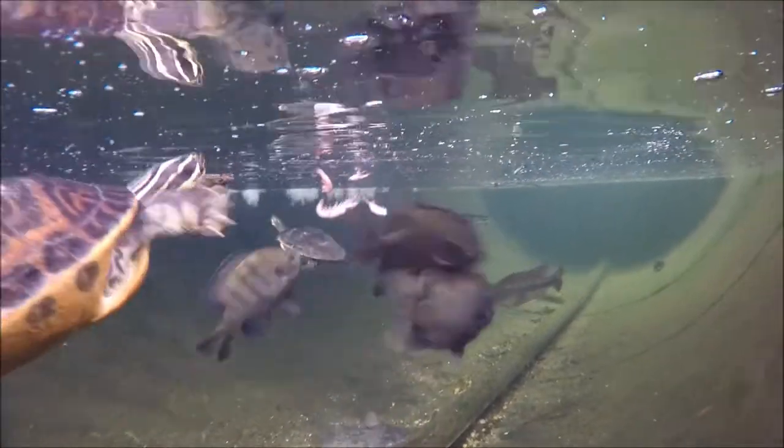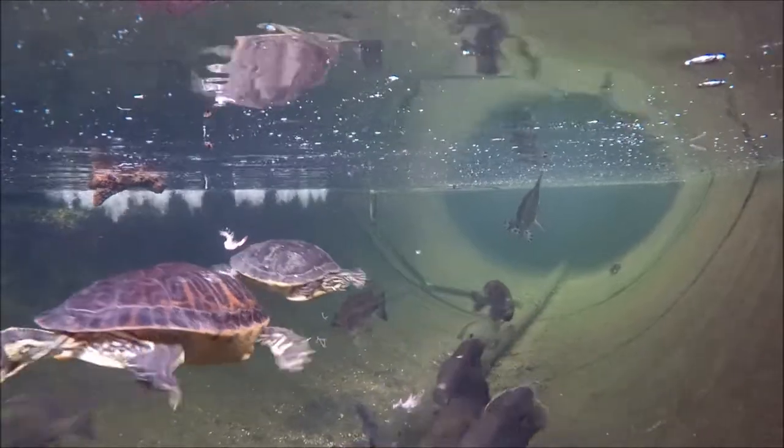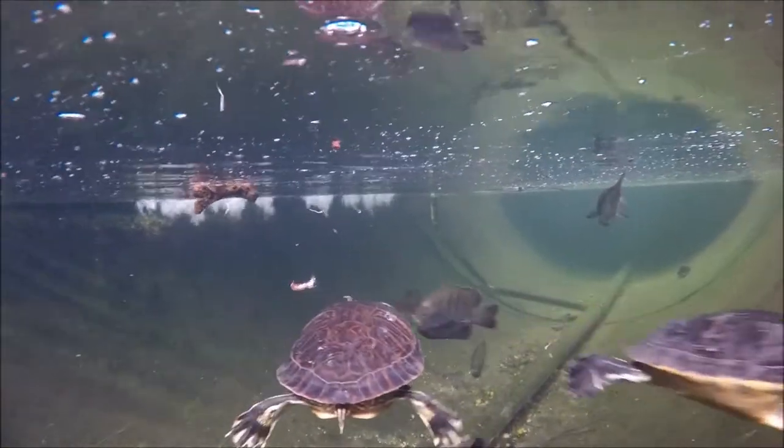What you'll notice right off is that we have several freshwater animals here. These are a lot of Florida natives to central Florida. We have several species of turtles, largemouth bass, bluegills, and Florida gar, along with some other critters in here as well.